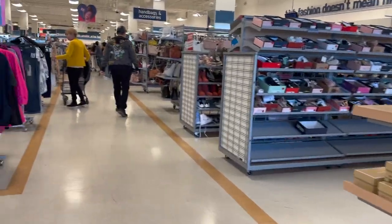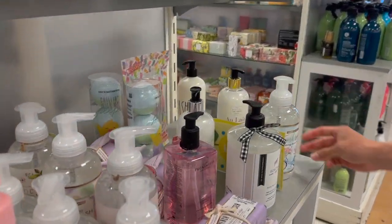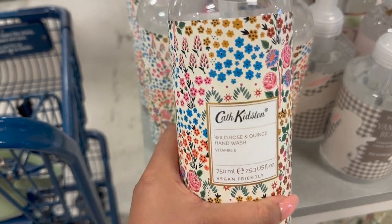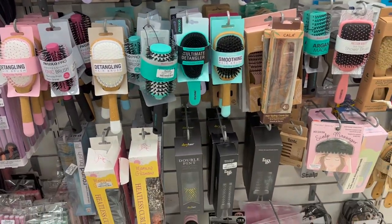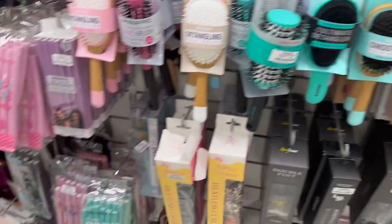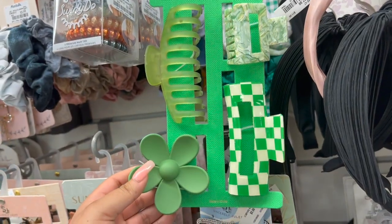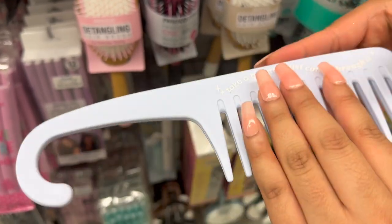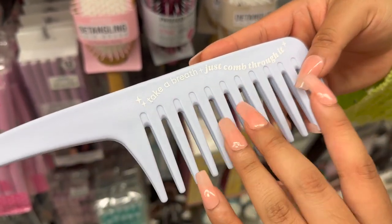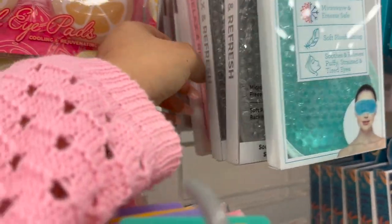Once I finished getting my haircut we went to a different Marshall's nearby. Victor wanted to look for a baseball cap, and then he was like 'let me buy you an eyeshadow palette so you can swatch on your TikTok live' — he's so sweet and very supportive of my ASMR. I needed a new hairbrush and I was looking for hair rollers to try the overnight heatless blowout I saw on TikTok, as well as a silk sleep cap, but they didn't have one.